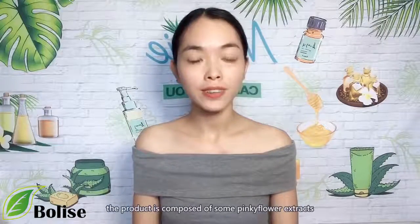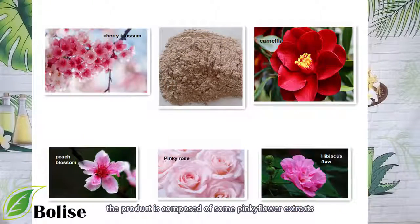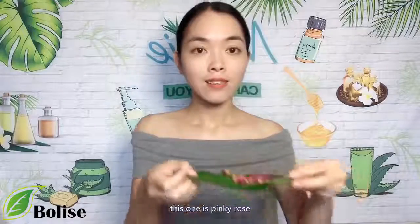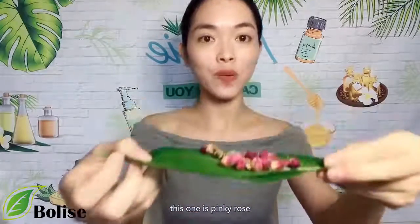In addition, the product is composed of some peaking flower extracts. Let's take one example — this one is peaking rose.